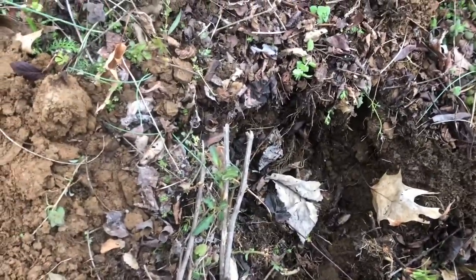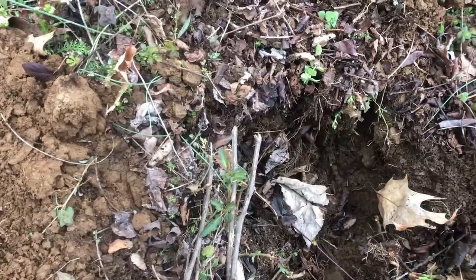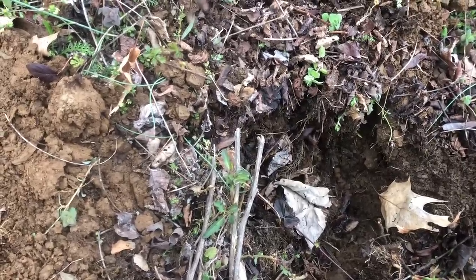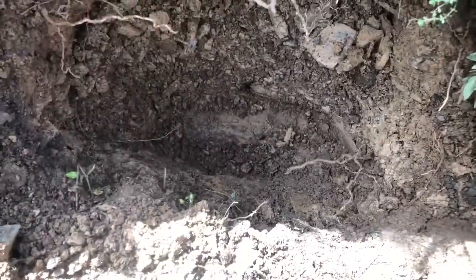We're getting ready to get hit with a massive storm, so we're going to run back to the truck and wait it out and hopefully get back out for a couple hours. See you guys.